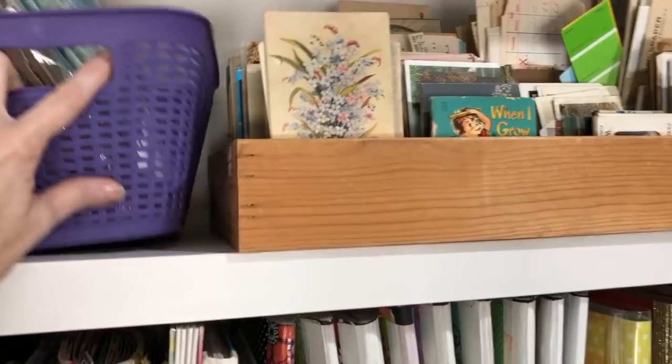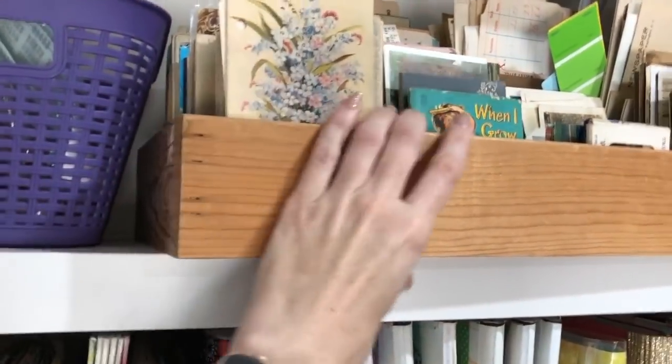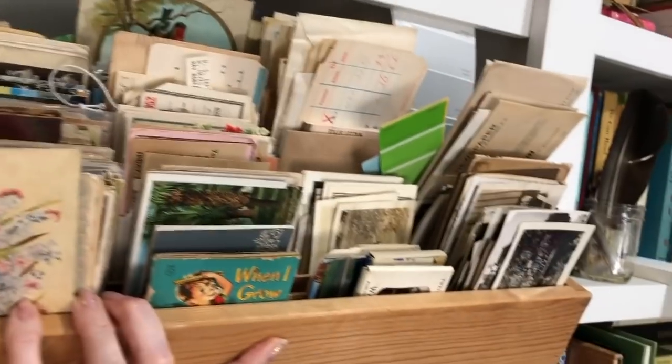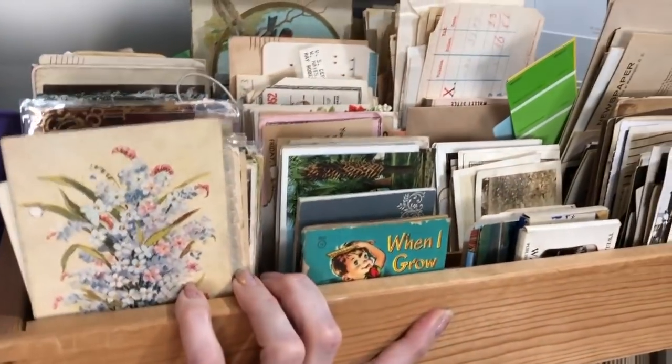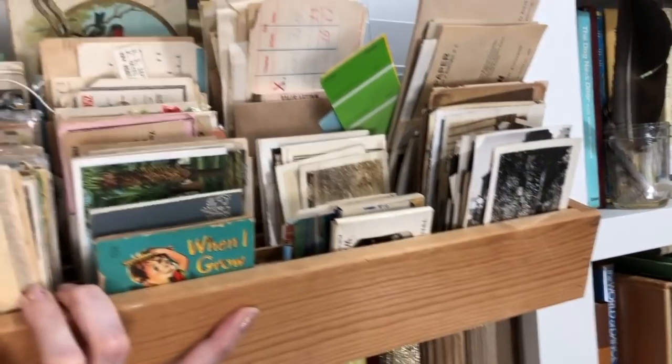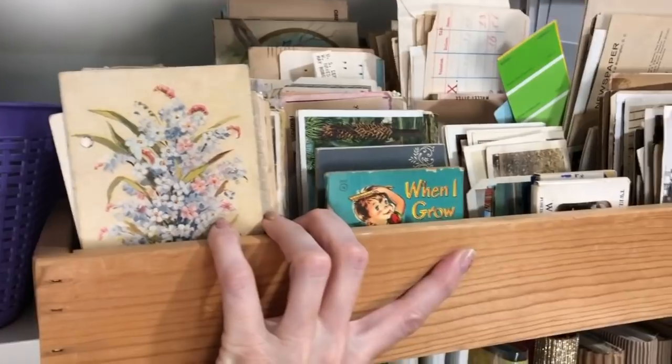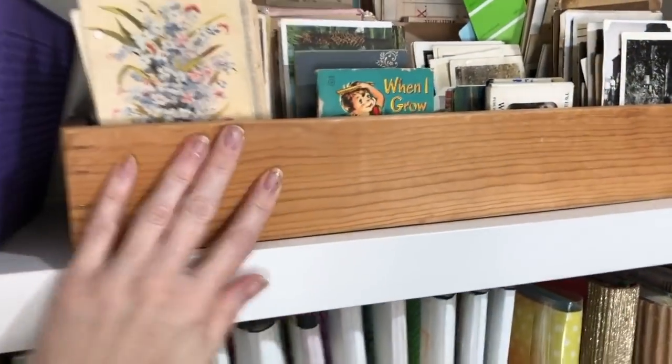This is actually an old cassette tape holder. I wish I hadn't thrown all of mine away, but I have vintage — well, mostly antique — stuff in there. A lot of that stuff is from the 1800s: photos and postcards and things like that organized in there.